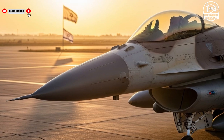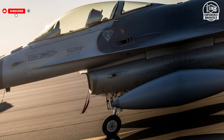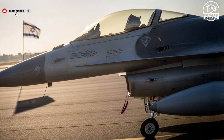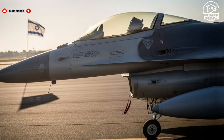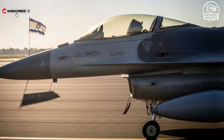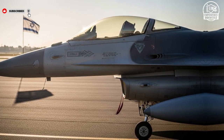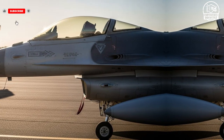Next is the F-16I Sufa, a modified variant of the legendary F-16 designed to extend range and integrate Israel's specific systems. The exterior is aerodynamic with reinforced wing tips for long missions, giving it both durability and a sleek appearance. Inside, the cockpit has been modernized with advanced Israeli mission systems, and the heads-up display is designed for maximum clarity under combat stress. In terms of performance, the Sufa can hit speeds of Mach 2 and is renowned for its maneuverability, making it highly effective in dogfights and strategic strikes. Safety features include radar warning systems, countermeasures, and a resilient airframe design.